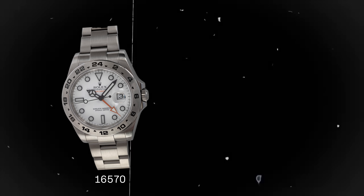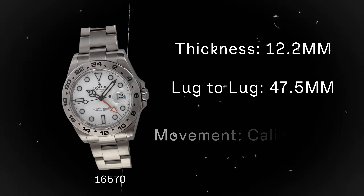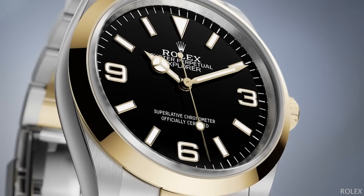Finally, my number one intro-to-Rolex watch is none other than the Rolex Explorer II, reference 16570. It has a 12.2mm thickness, a 47.5mm lug-to-lug, and is powered by the Rolex caliber 3185 — the same one used in the Rolex GMT-Master II. What an iconic and beautiful watch, and it's probably the gateway drug to you going out and buying hundreds of Rolexes. It's kind of like in the '90s when they'd tell you weed leads to harder drugs — the Explorer II is the first one you buy, and then you spend your next mortgage on watches because it's the addiction.